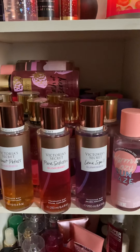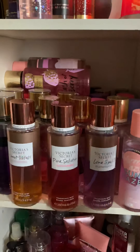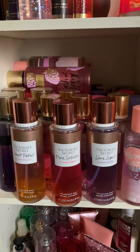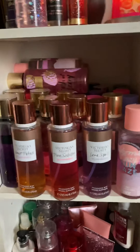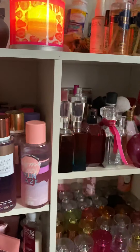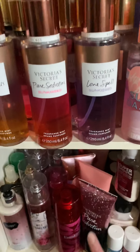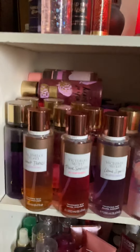I'm about to make a video about my Victoria's Secret and Pink perfume collection. If you guys know, or if you don't know, the Pink collection is inside of the Victoria's Secret store. I do have other perfumes and stuff around, but we're not going to do those today — we're only going to do these, and probably the Victoria's Secret lotions as well.